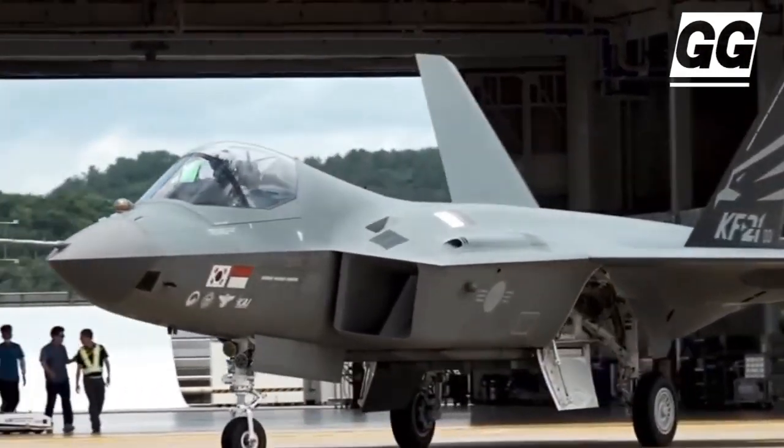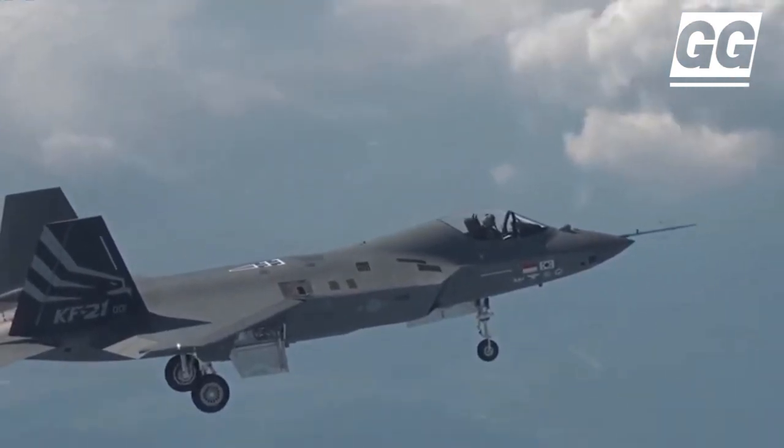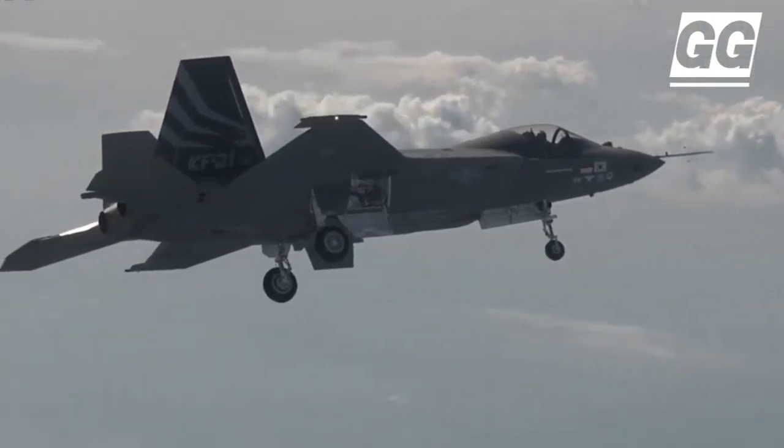The KF-21 design features a low-observable shape, including flush antennas, an S-duct, a flat fuselage, and a semi-buried weapons bay.